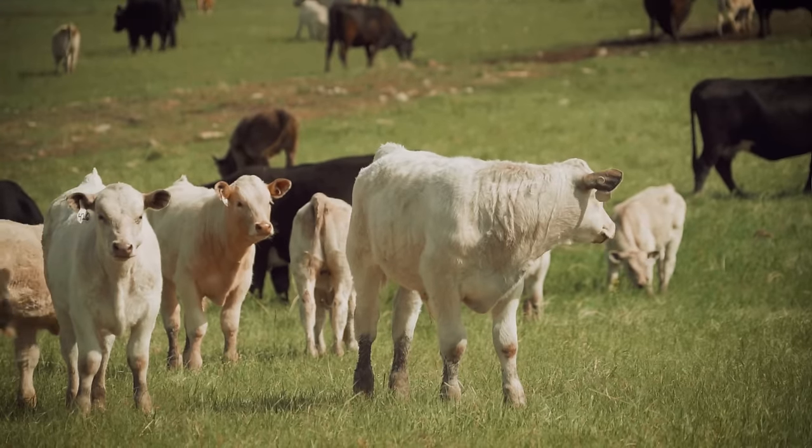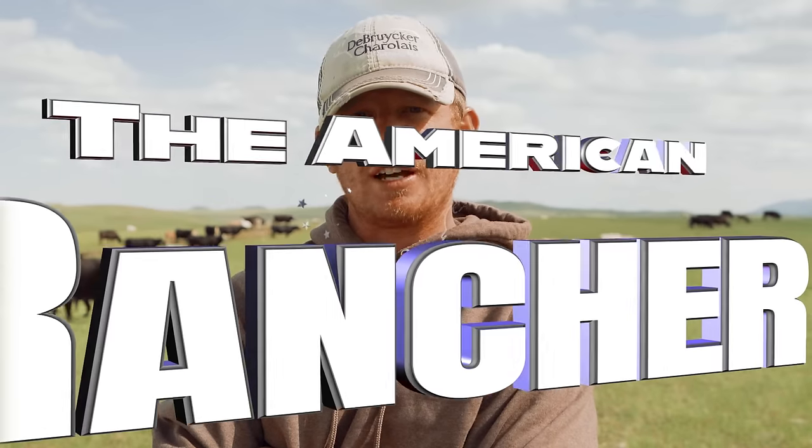They get a little bigger with more daily gain. The reason we use them is they're just a good cross on our baldy and black cows.